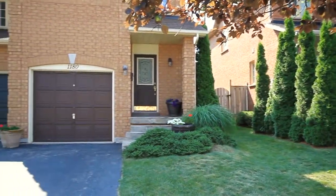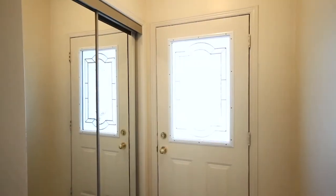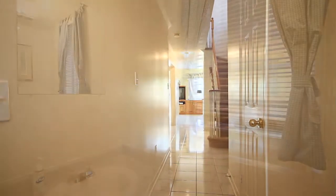As you approach this house, you have a cozy covered porch with a lovely finished landscape walkway. Upon entry, you enter the formal foyer with large double closet and ceramic flooring that takes you from the front to the middle of the house.